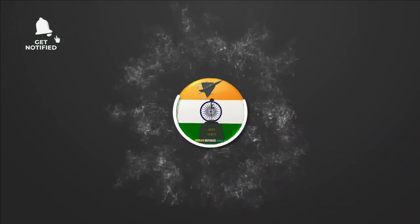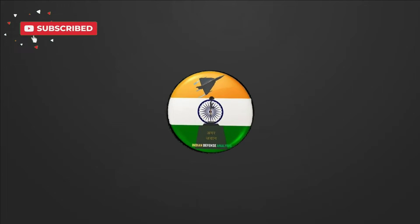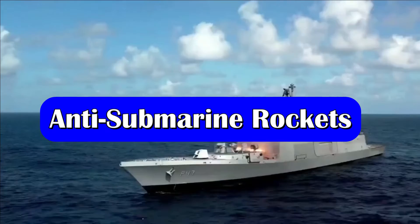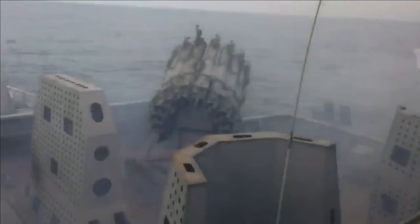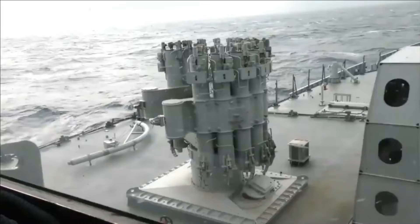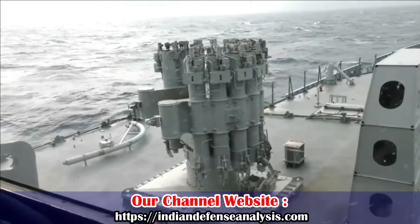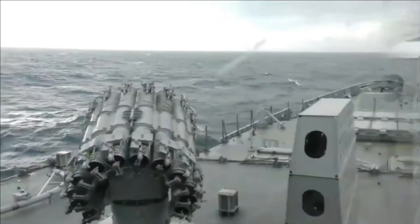Welcome back to Indian Defense Analysis, where we bring you all the latest developments happening in the defense sector. The RBU 6000 is a 213 mm anti-submarine rocket launcher used in almost all warships of the Indian Navy. It consists of a horseshoe-shaped arrangement of 12 launch barrels that are remotely directed by a fire control system, which in turn uses input from sonar systems.